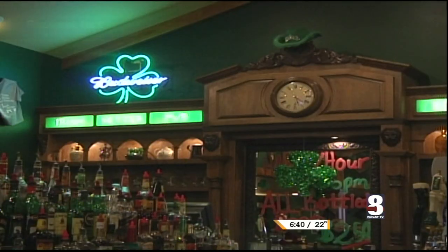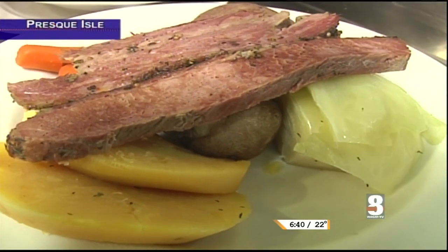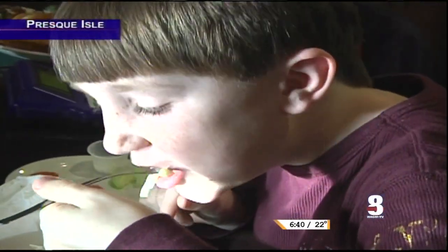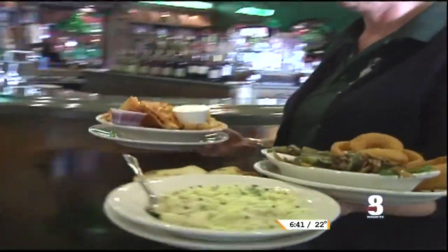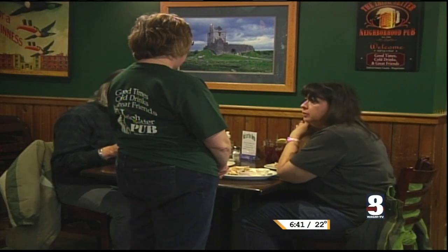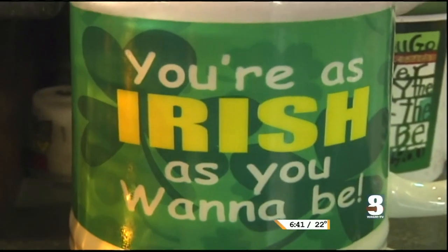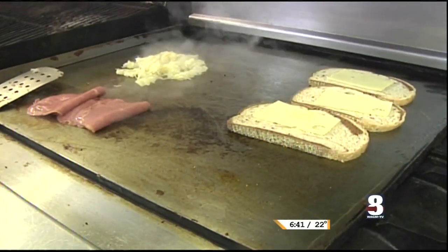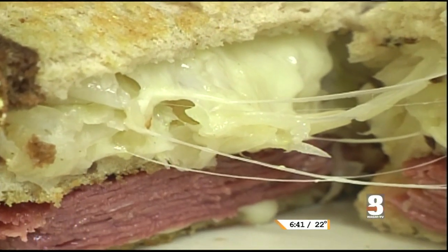Here is the Irish Setter Pub. The Irish Setter Pub opened six years ago. Debbie Gustin was the manager, but four years ago she became the owner. Today the pub, as it's usually called, serves a variety of different dishes, but they specialize in Irish fare.